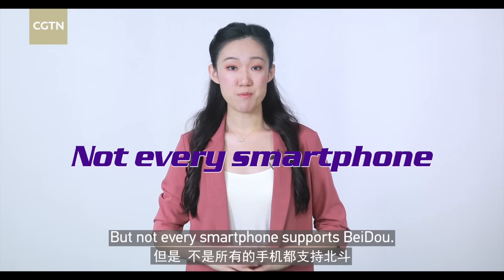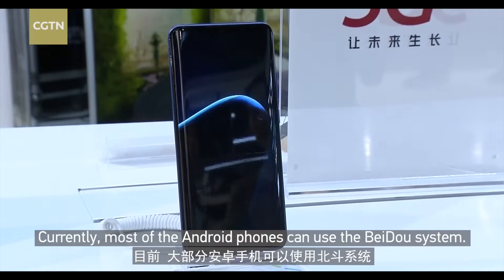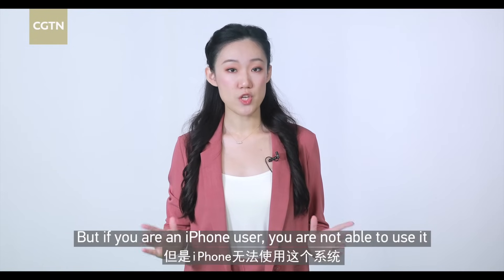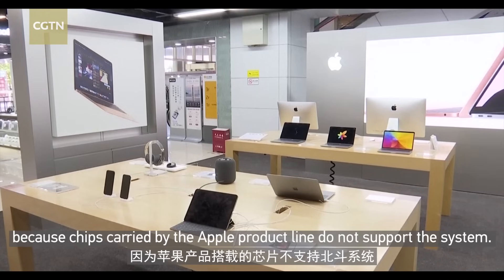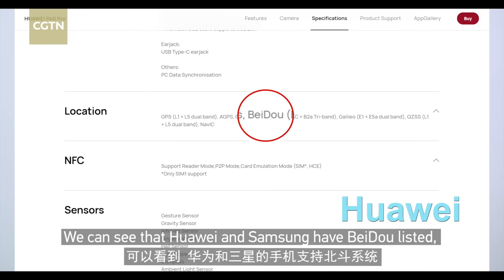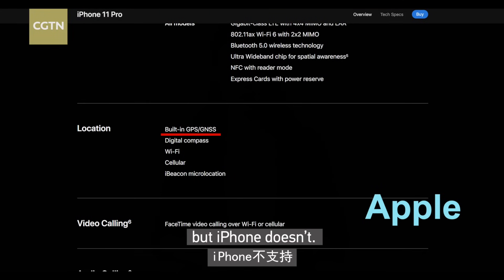But not every smartphone supports Beidou. Currently, most Android phones can use the Beidou system. But if you are an iPhone user, you are not able to use it, because chips carried by the Apple product line do not support the system. Looking at models from a few big brands, we can see that Huawei and Samsung have Beidou listed, but iPhone doesn't.